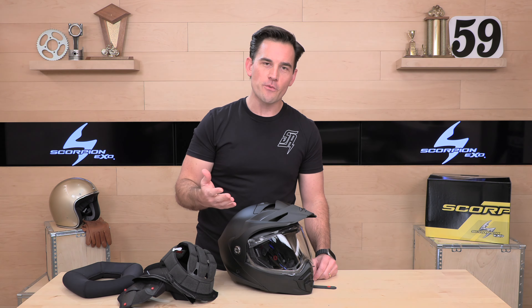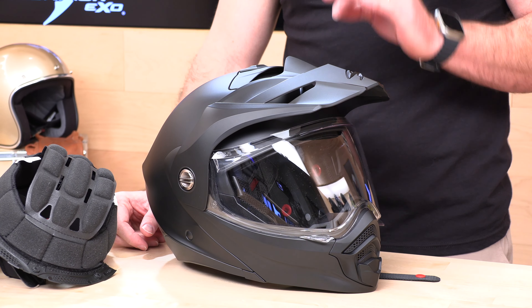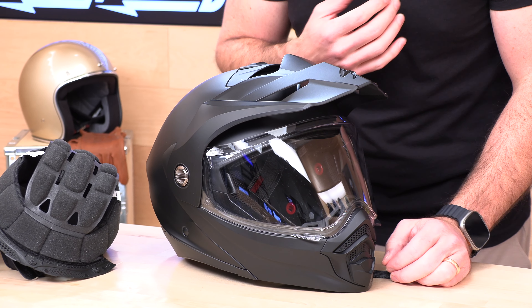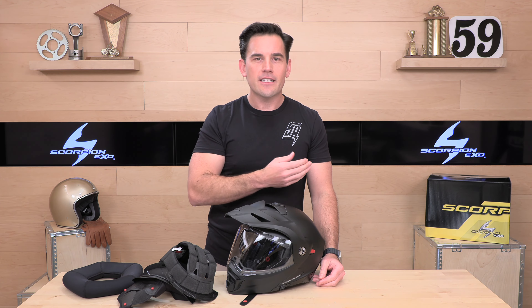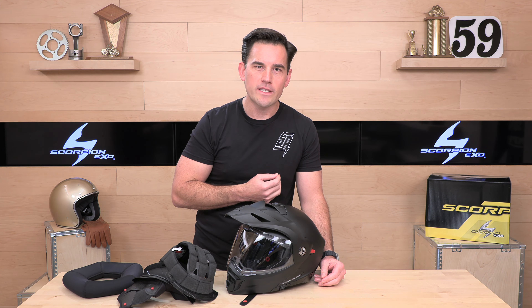If there's a question I didn't answer about this helmet, the team at SpeedAddicts.com is always standing by — you can talk to a human over the phone, live chat, or email. We've already sold a bunch of these. If you've got one in your hands, let us know how you like it in the comments below. Get your feedback in — appreciate you all for watching, see you next time to find out what's in the crate.